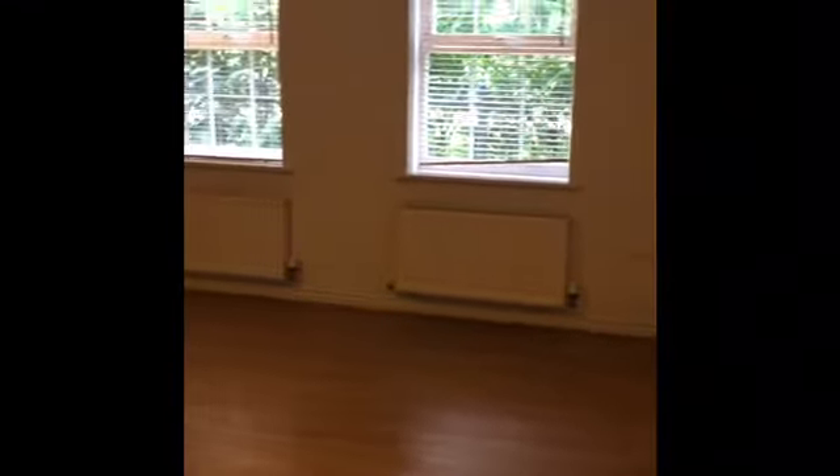And then you have your main living room — really good size.